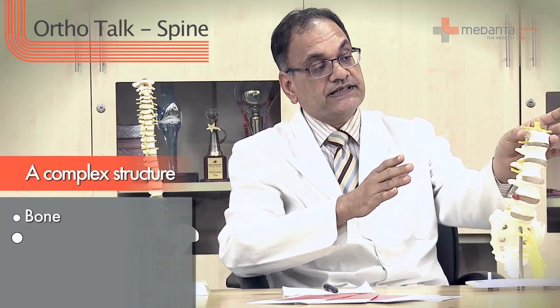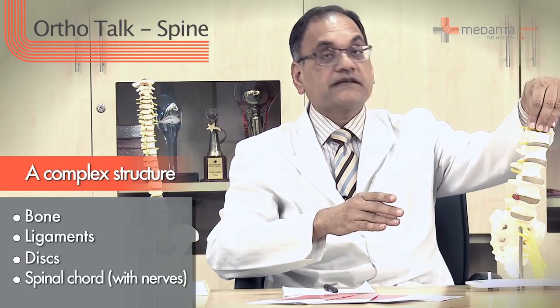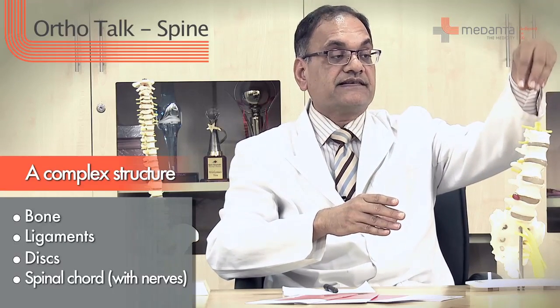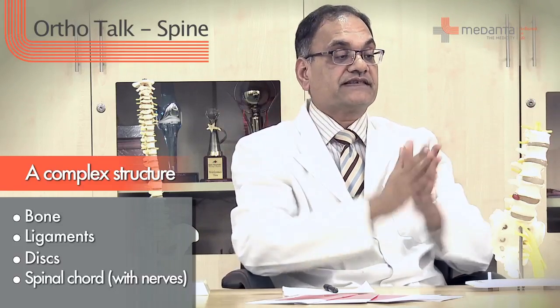This is a very complex tissue. It has bone in it, it has ligaments, it's got discs in front, it's got a spinal cord inside which contains the nerves that go down into the legs and the hands and they control the movements of the legs and the hands.